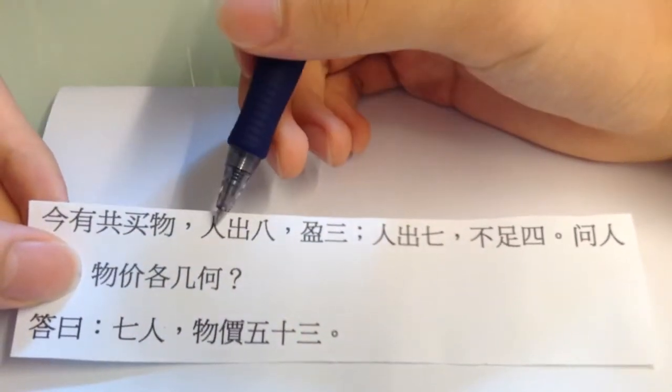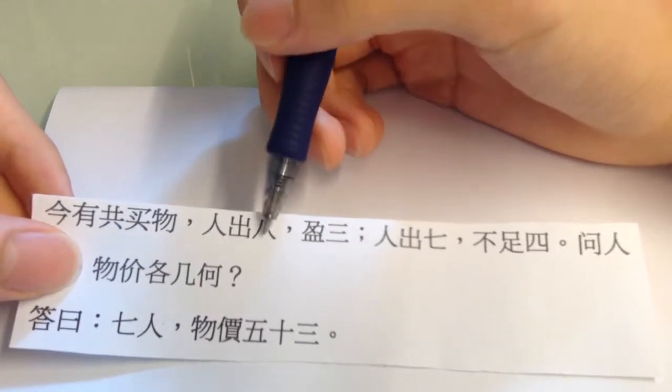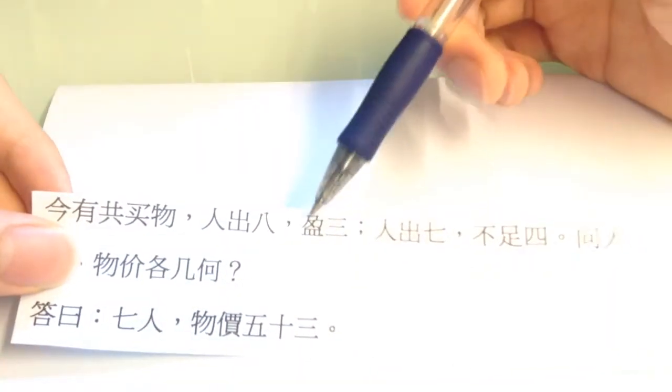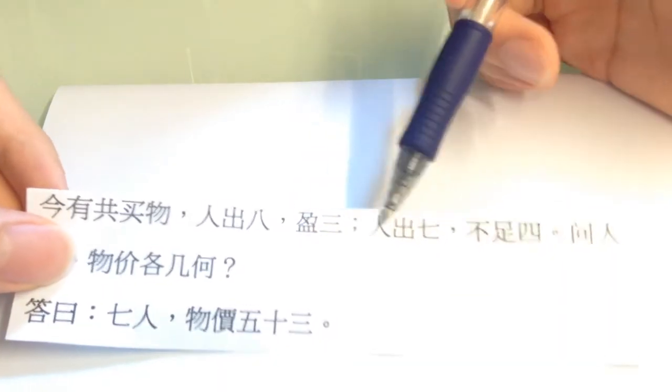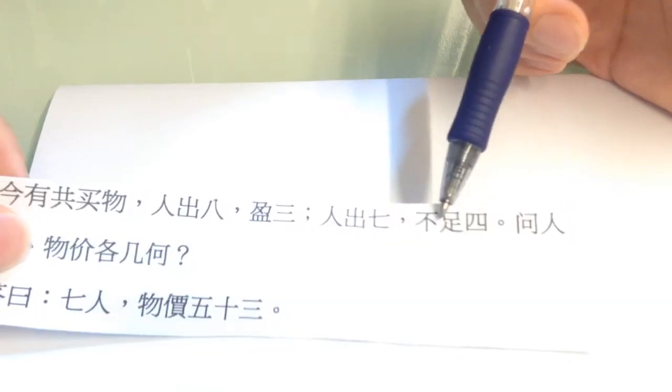人七八 — each give out 8. I don't know the unit of the currency back then, so let's just put it that way: 8. 迎三 — there is a surplus of 3. 人七七 — each person gives out 7.